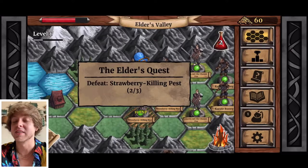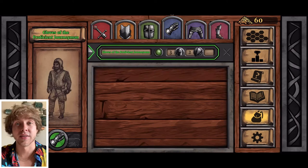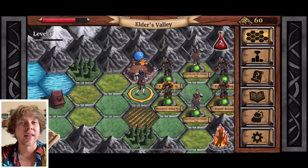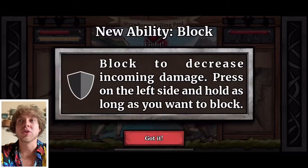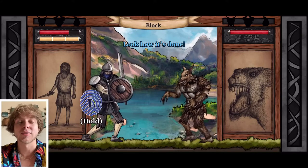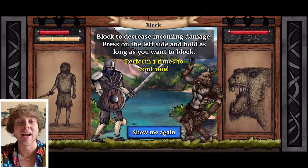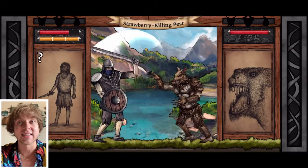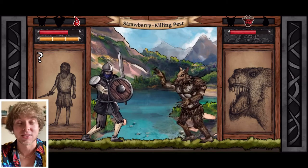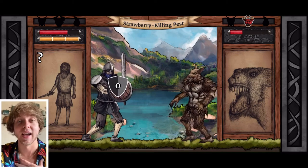Another highlight is the writing. It breaks the fourth wall quite a bit. For instance, at the start of the game your adventurer says something like, 'What the heck, I thought I was going to go on an epic quest, but you're sending me on a fetch quest for strawberries?' I really like that the writing doesn't take itself too seriously — it was a pleasant surprise I ended up enjoying more than I expected.